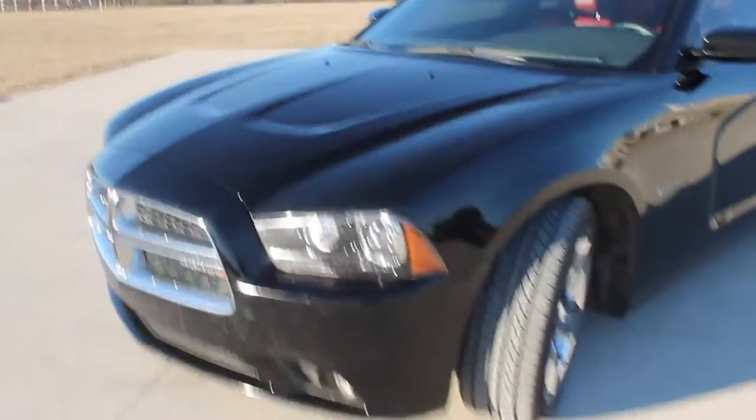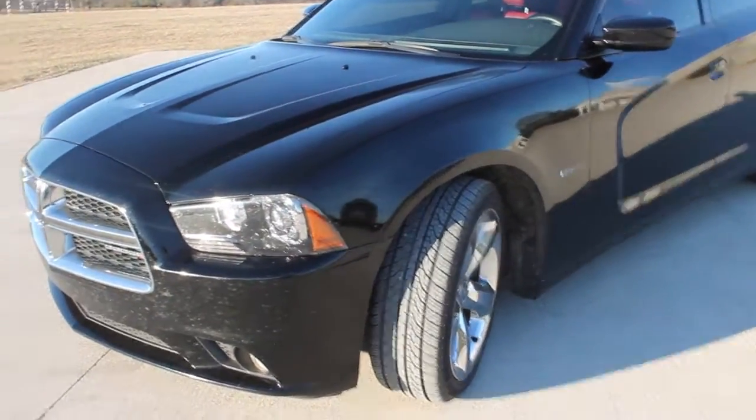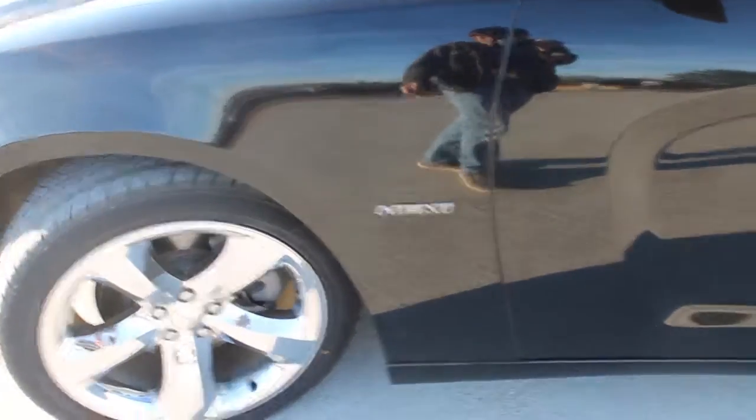Just to go over a few things I like about the car: first off, the Hemi — that was a plus. I love the engine in this car. The 5.7 Hemi is a great motor. It gets decent gas mileage in the city; it's not perfect, but on the highway it does pretty good.